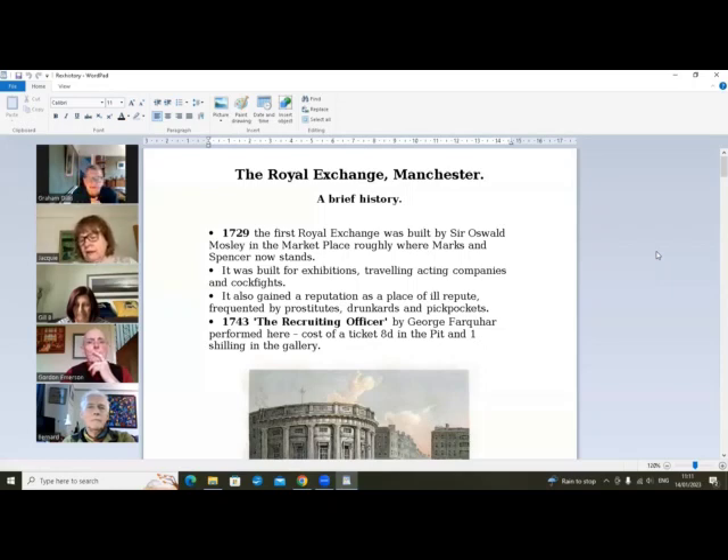We've obviously got Mosley Street, which is one of the main arteries through the city centre. Presumably he was the numero uno Mancunian at the time, and the Exchange was built for exhibitions and traveling acting companies and cock fights, which were apparently popular at the time — and it gained a reputation as a place of ill repute.